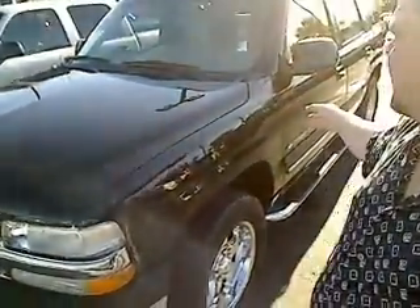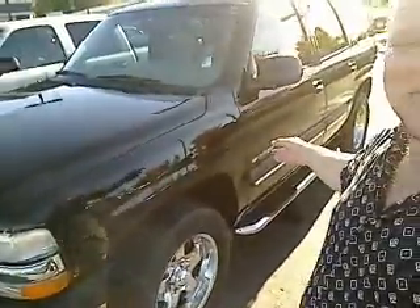Hi everybody, Scott Tanner coming to you live at Auburn's Auto Point. Thanks for taking a look. Here she is, the 2002 Chevrolet Tahoe. This is the LT edition, and this is a virtual walk around.